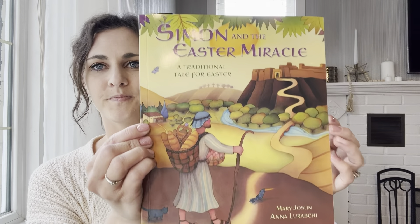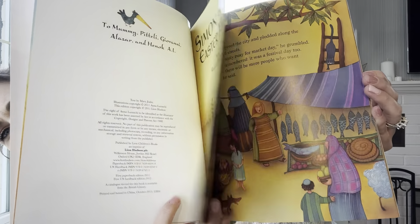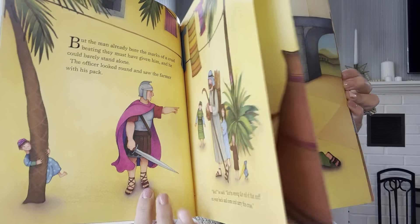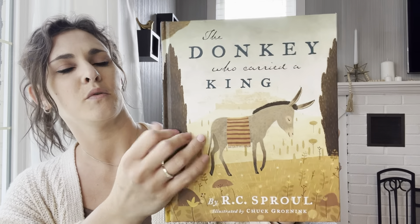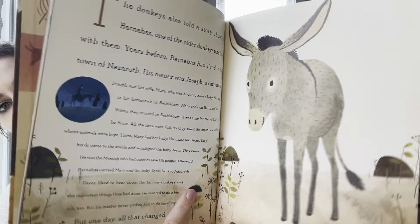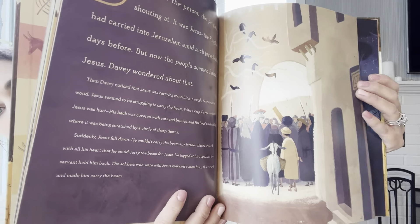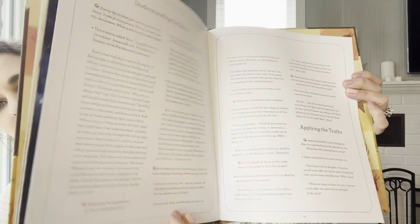'Simon and the Easter Miracle' — this one's new, we haven't read this one yet; the pictures are pretty. 'The Donkey Who Carried a King' — this one is really, really good. I've had it for a few years. The little donkey feels like he's not special and has never been chosen to do anything important, and then one day he finds himself carrying the king. And then he saw what the king had to carry, and it changed his whole outlook on everything. Very sweet and very special.